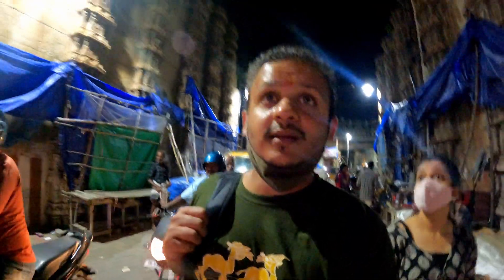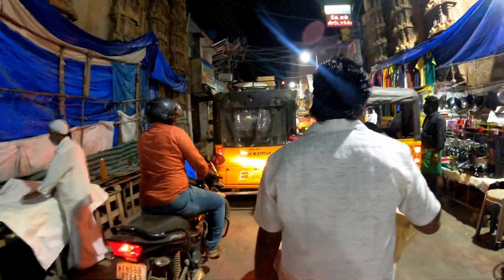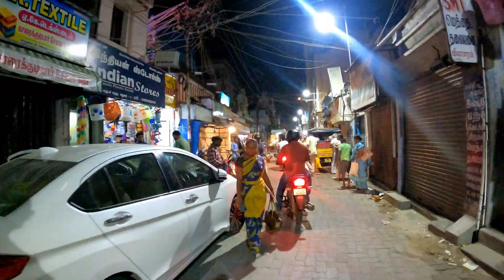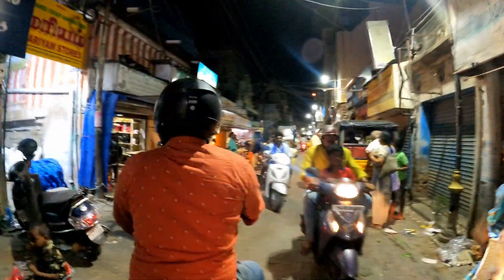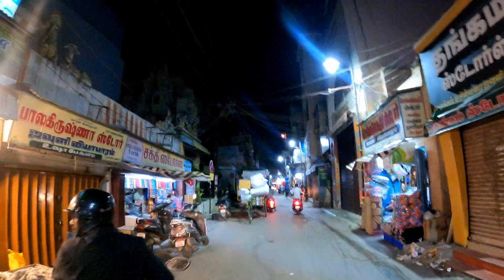Guys, this is Meenakshi Temple's backside. This is also very beautiful. This is Meenakshi Temple — you can take it all in from this side.